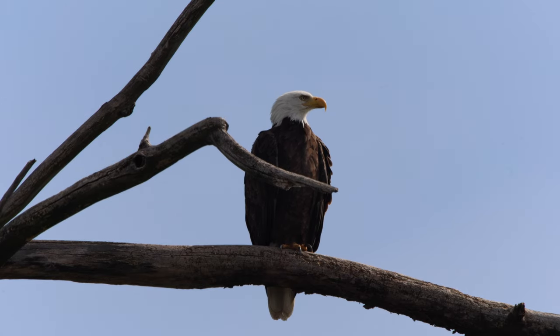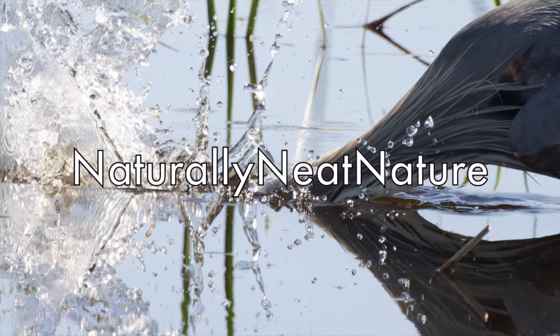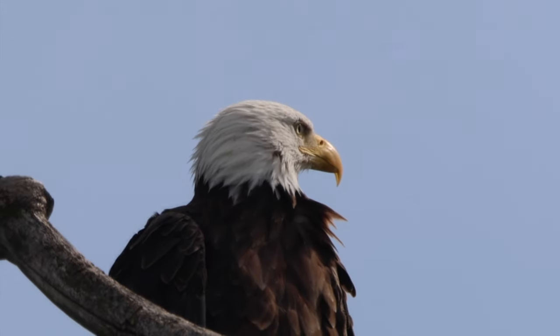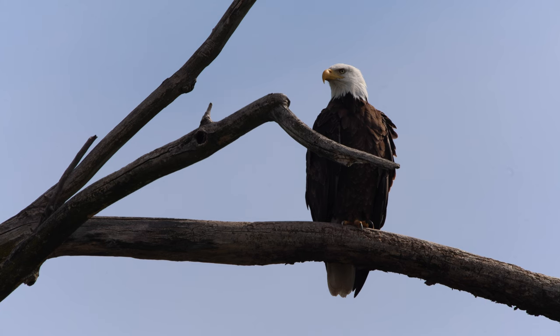Friends of Montezuma, brought to you by Naturally Neat Nature. From a great distance, at the beginning of the wildlife drive at Montezuma National Wildlife Refuge, this bald eagle can be seen.